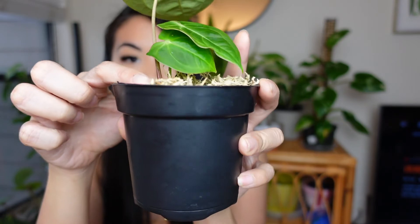Both anthuriums live in my greenhouse cabinet. So far I haven't seen anything unhealthy, and there is a new growth point coming out on the Magnificum. Make sure you check out my Instagram because I'll be posting more updates on how these two anthuriums are doing. I hope they thrive and love the environment they are in. Without further ado, we're going to talk about the last plant — which is a Hoya.